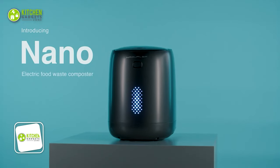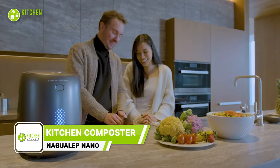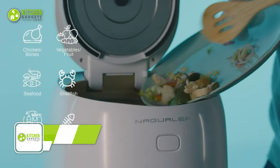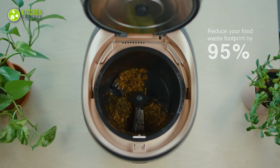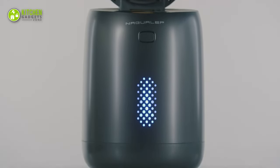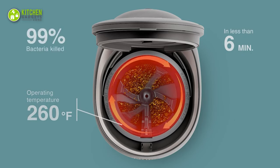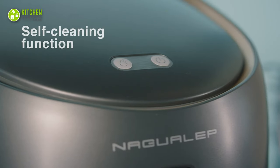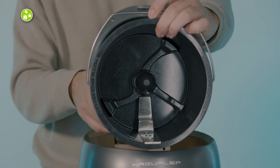Now we have the Naquilip Nano Electric Kitchen Composter on our list. This little powerhouse is ready to turn your food waste into nutrient-rich compost with just the press of a button. No more dealing with messy, complicated composting systems, because NaNo does it all for you. It also has a self-cleaning function that will leave your inner bucket sparkly clean in no time.